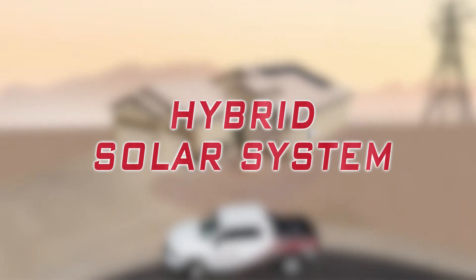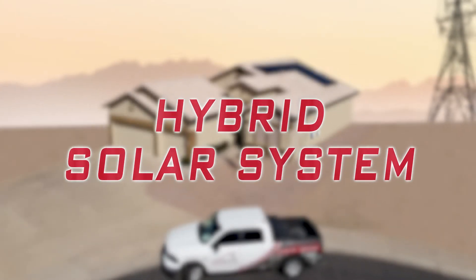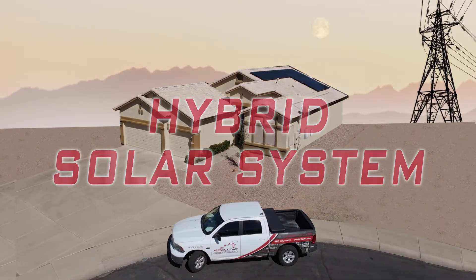This is a hybrid solar system. Hybrid solar systems are solar panel setups that are grid connected and include battery storage. Hybrid systems reduce reliance on utility and provide backup power when the grid is down.